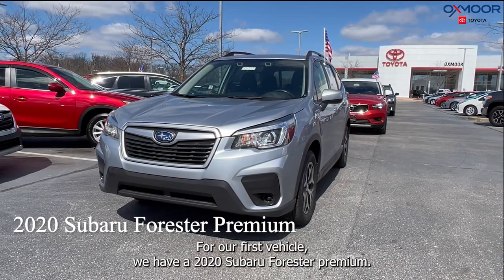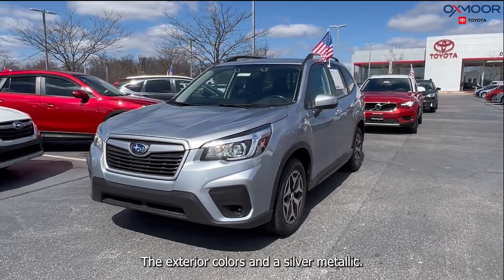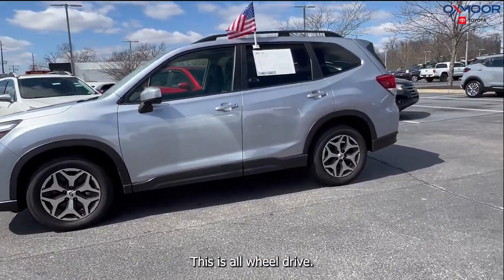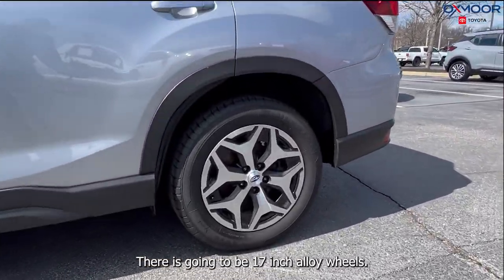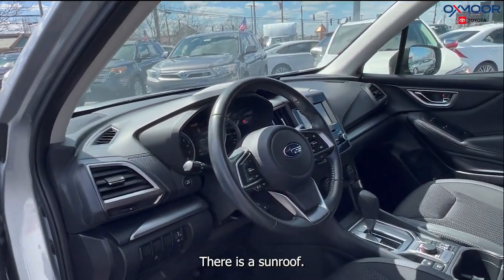For our first vehicle we have a 2020 Subaru Forester Premium. The exterior color is in an ice silver metallic. This is all-wheel drive. There are going to be 17-inch alloy wheels. There is a sunroof.